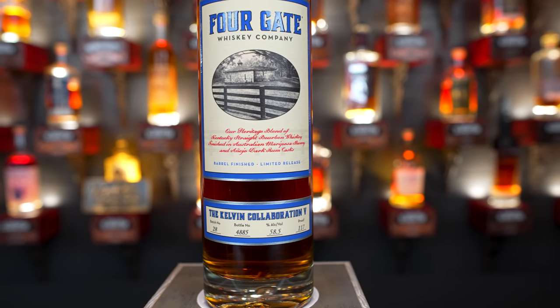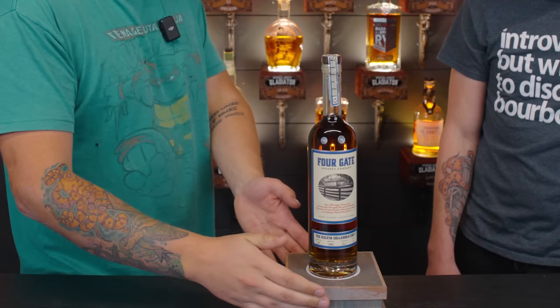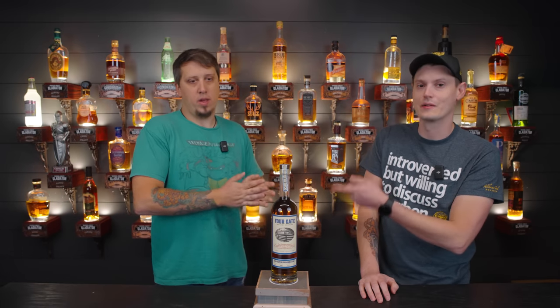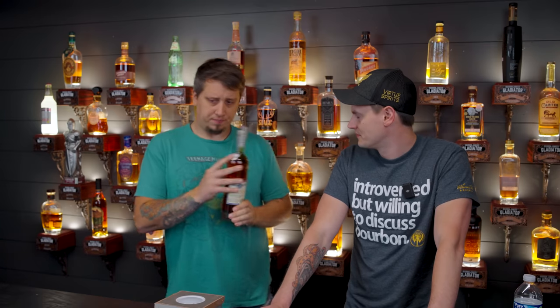These are the Four Gate Kelvin Five collabs. We drank all four of the new Four Gate releases — it's actually five coming. These were our favorite of the new Four Gate releases. That might be one of my favorite Four Gate releases period — this is whiskey of the year stuff. If you see these around $200, which is retail, these are a grab. We got these at Justin's House of Bourbon while we were down there. We gave away two that were both sealed.